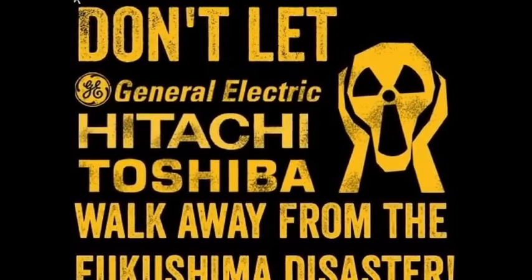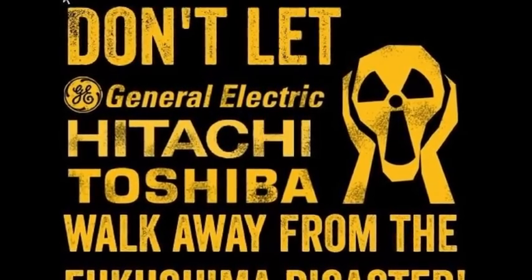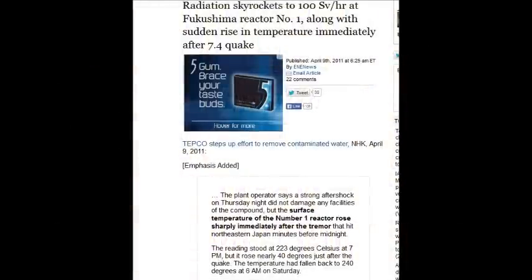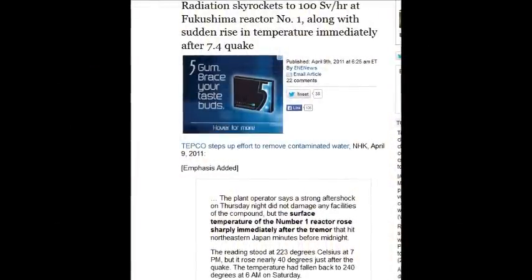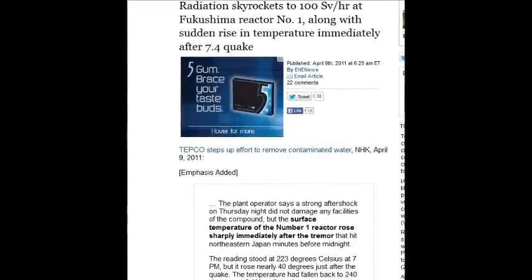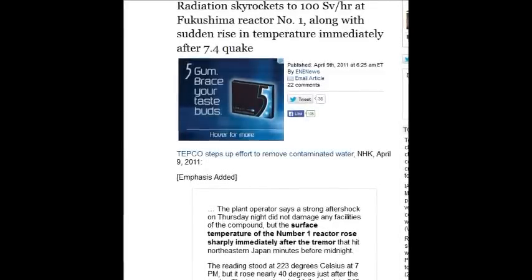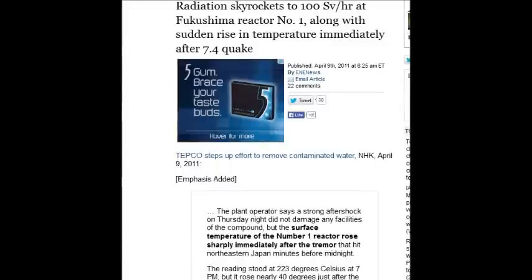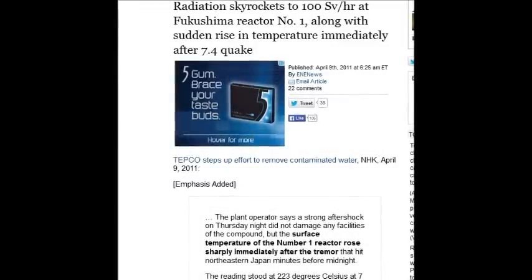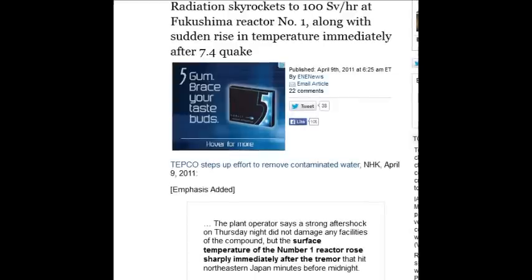It's frightening what's going on and the media is ignoring it. No one's trying to solve it. Radiation skyrockets to 100 sieverts an hour — once again, 25 sieverts will kill you in two weeks. You won't even know you were exposed walking down the road; you'll just know you're really sick, liquidate your assets, and die regardless.